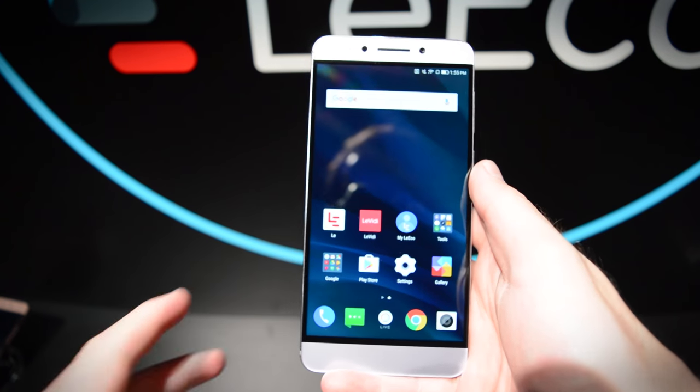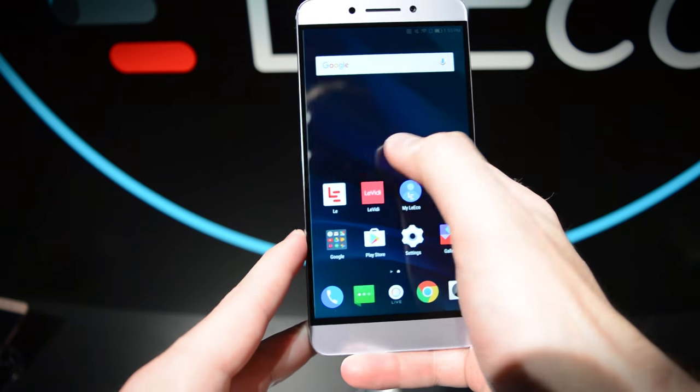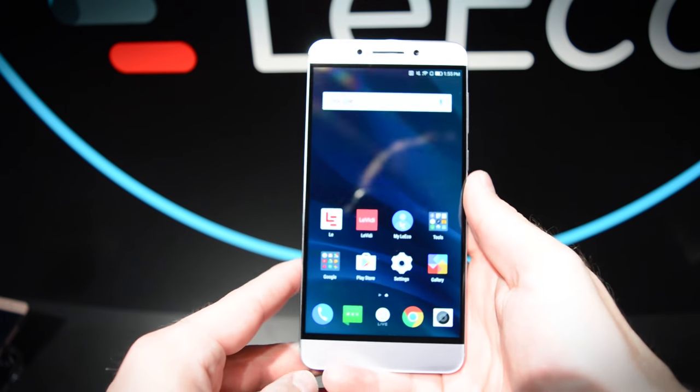Hey guys, this is Christian DeLuper here for Digital Trends with the new LeEco Pro 3. This represents LeEco's big push into North America. It's a new flagship phone boasting top-of-the-line specs.